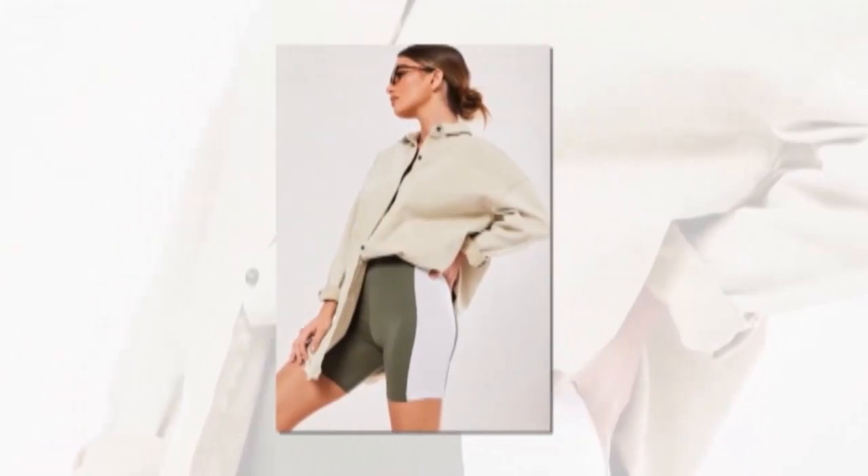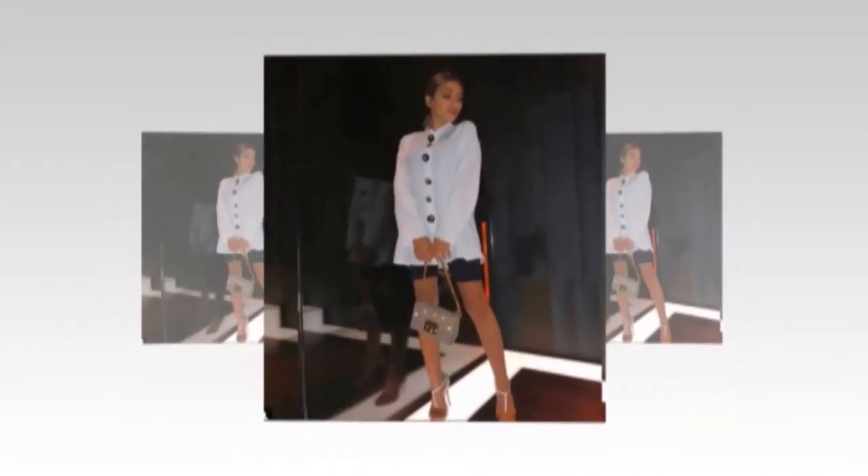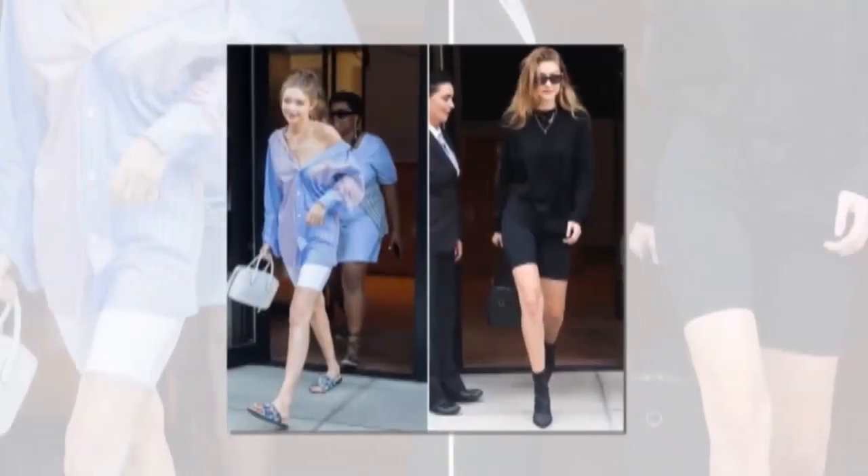Biker shorts with a shirt. A little dress or a shirt can be worn with bike shorts for an easy weekend outfit that is both comfortable and elegant at the same time.